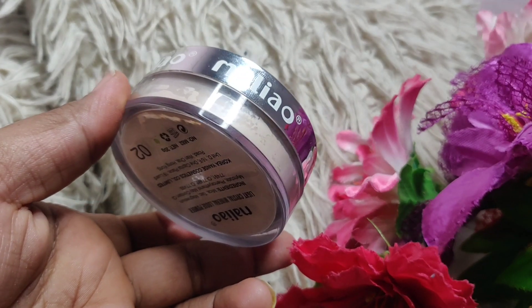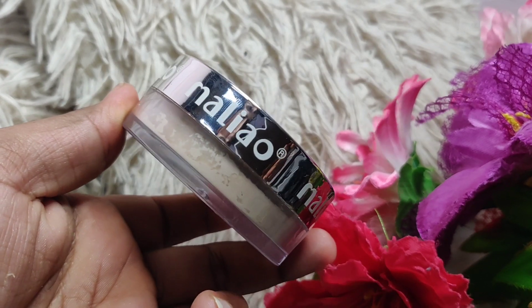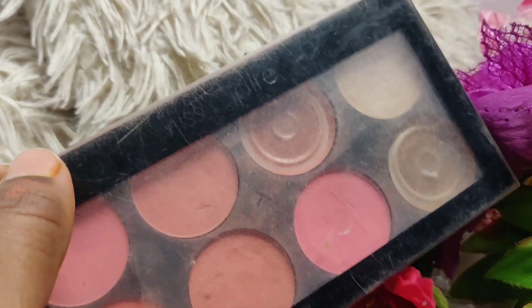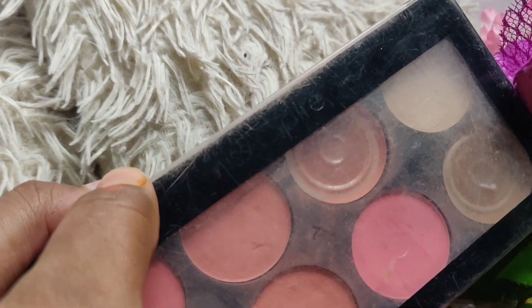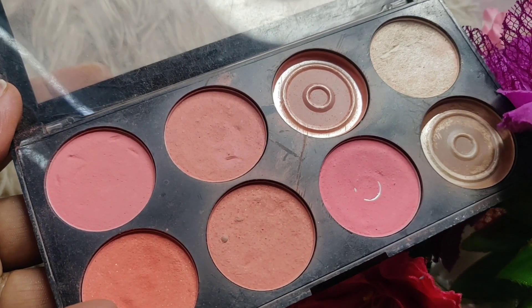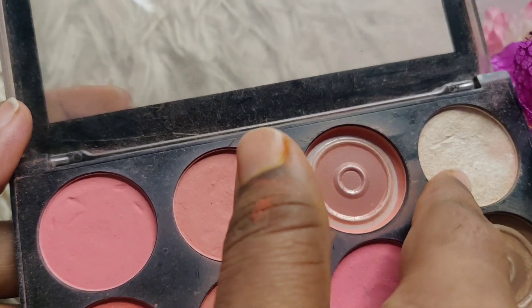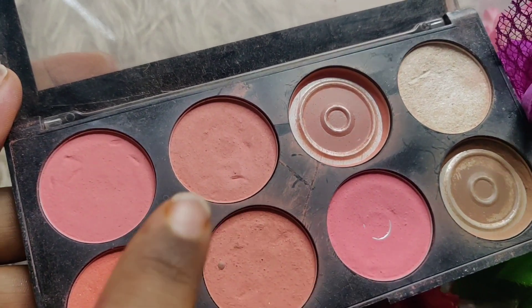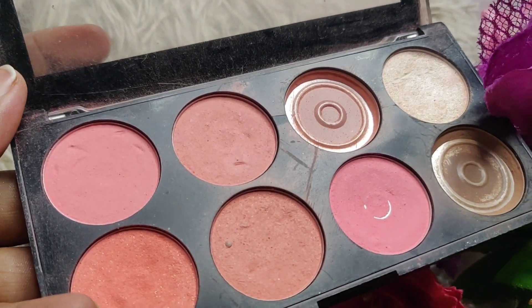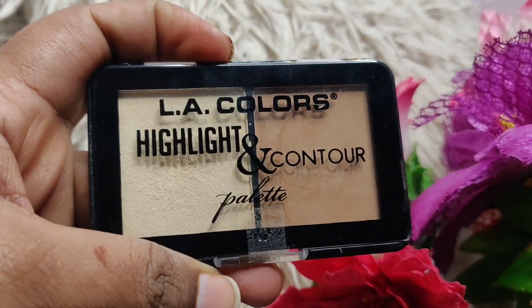For blush, I have this palette by Miss Claire. It has 6 amazing blush colors, contour shade, and a highlighter shade — with 5 blushes and one slightly shimmery blush. The shimmer is not chunky and it is affordable. You can get it in an affordable range.